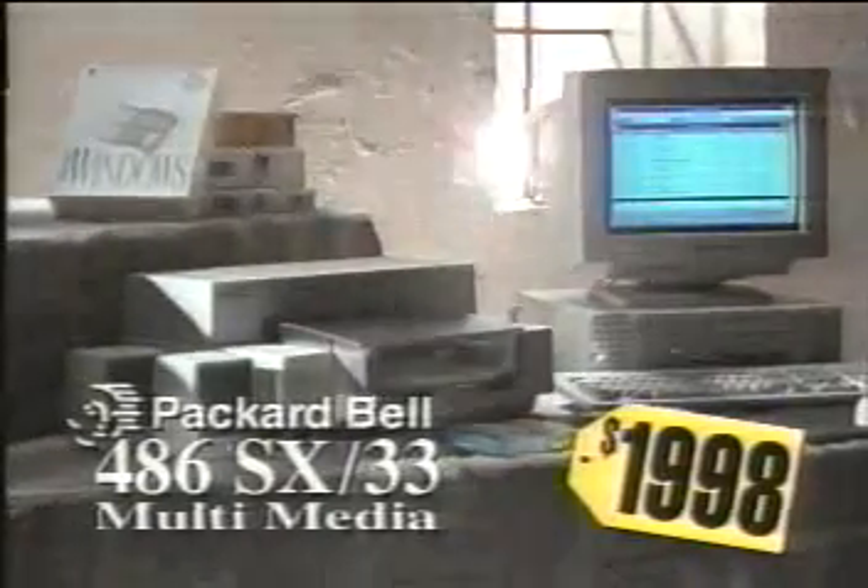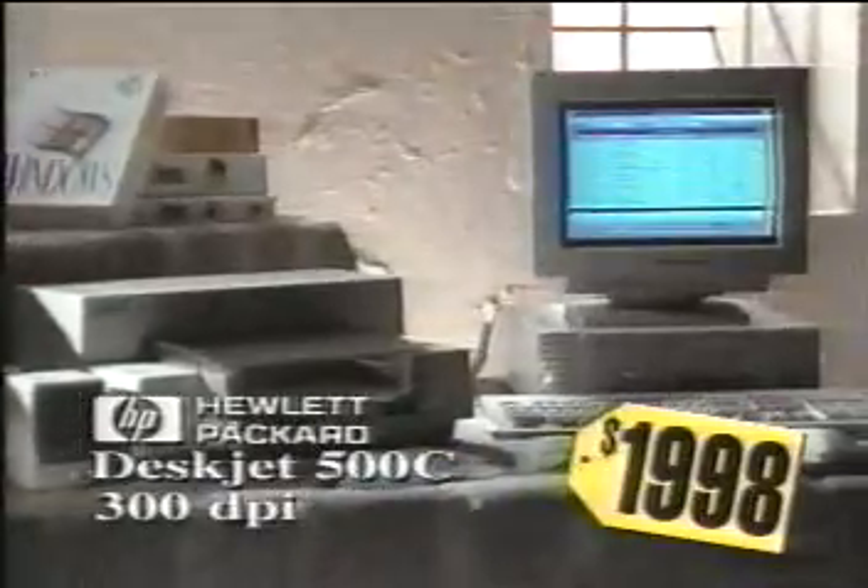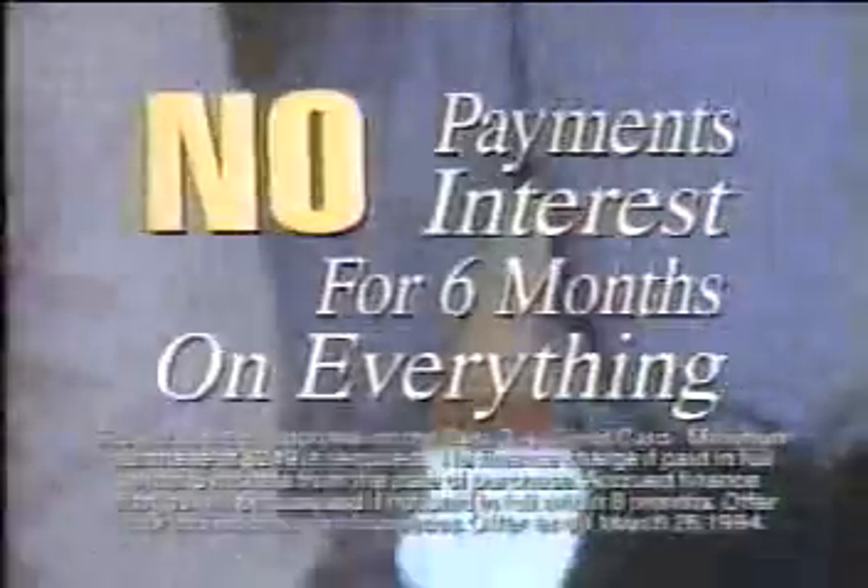The Packard Bell 486 SX Multimedia Package. Keeping pace with your needs. Just $19.98 at Best Buy. Plus, get no payments and no interest for six months on everything in the store. I mean, is that too much to ask?